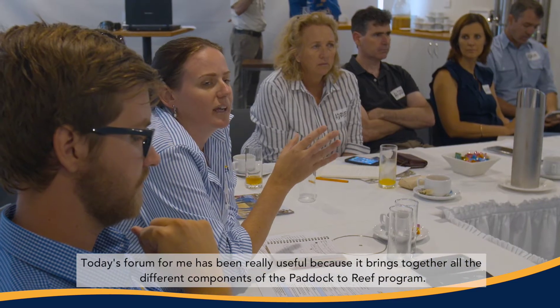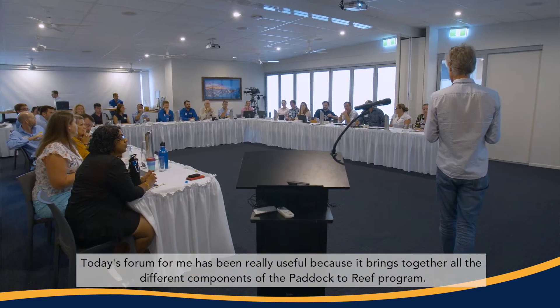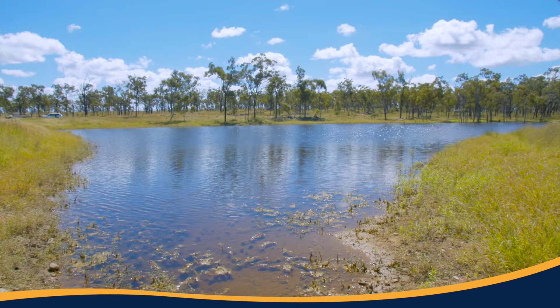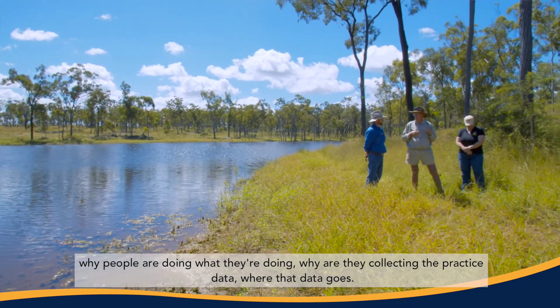Today's forum has been really useful for me because it brings together all the different components of the Paddock to Reef program. When you have the ability to get all the experts in a room, you get a really good picture and understanding of the program — why people are doing what they're doing, why they're collecting the practice data, and where that data goes.